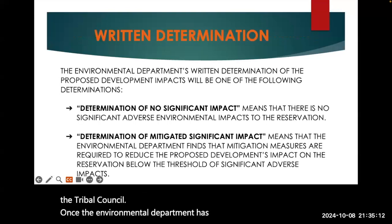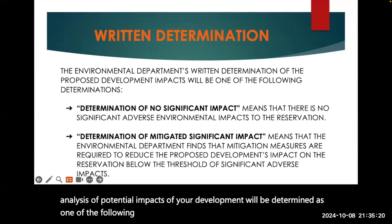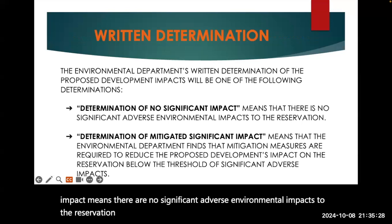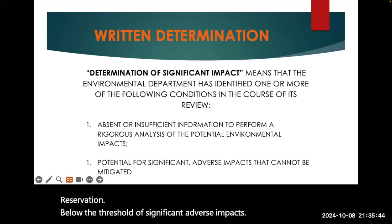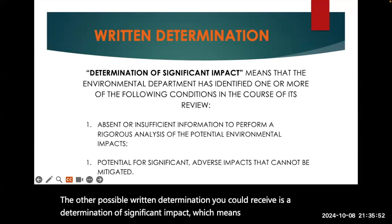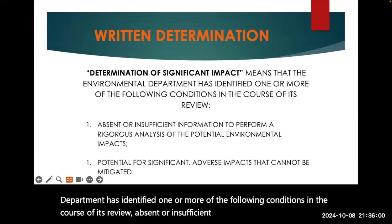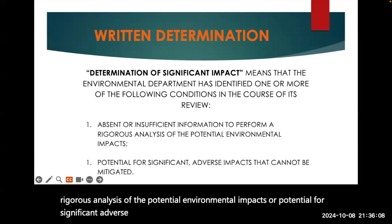Once the Environmental Department has received your checklist, an analysis of potential impacts of your development will be determined as one of the following. A determination of no significant impact means there are no significant adverse environmental impacts to the reservation. A determination of mitigated significant impact means that mitigation measures are required to reduce the proposed development's impact below the threshold of significant adverse impacts. A determination of significant impact means the Environmental Department has identified absent or insufficient information to perform a rigorous analysis of potential environmental impacts, or potential for significant adverse impacts that cannot be mitigated.